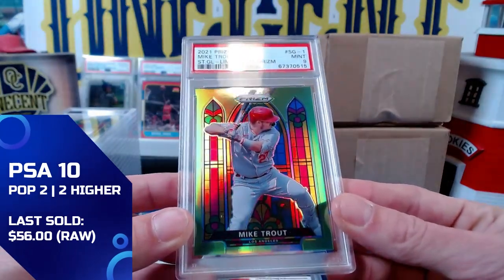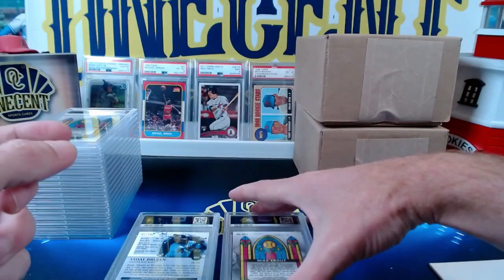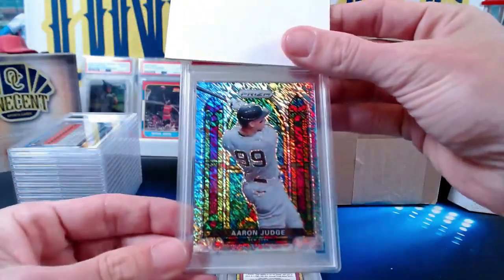The lime green Prizm comes in at a Mint 9. Very hard to know why — it looks really centered, but it is an unbordered card, so sometimes those are a little harder to judge on whether it's going to get a 9 or a 10.